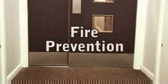Fire doors are an important element in reducing the spread of fire by containing the fire to one area of the building and, importantly, reducing the flow of oxygen that the fire needs to burn effectively.